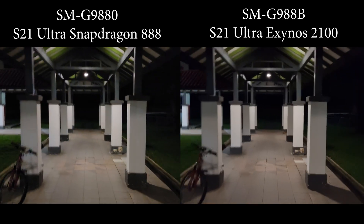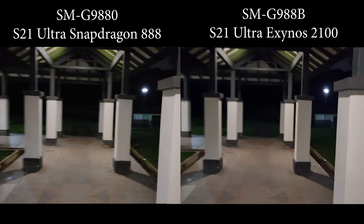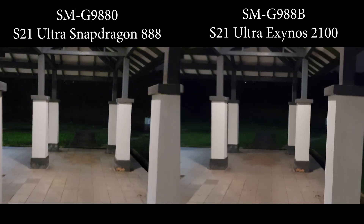Alright guys, that's all for this comparison. Thank you for watching and see you next time.